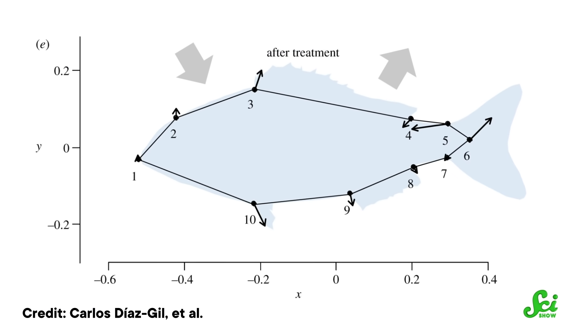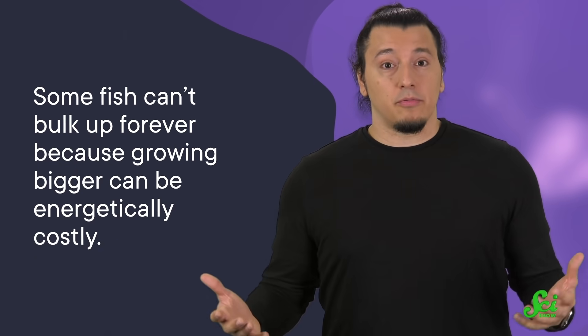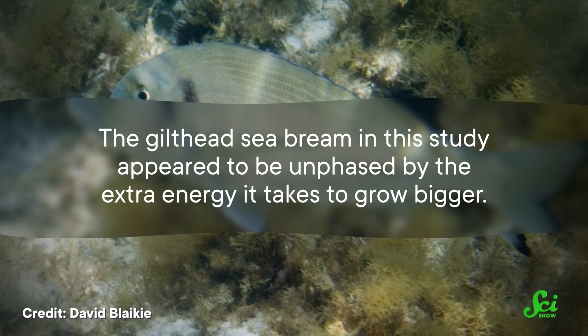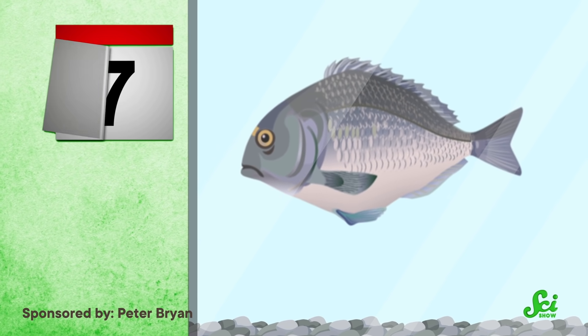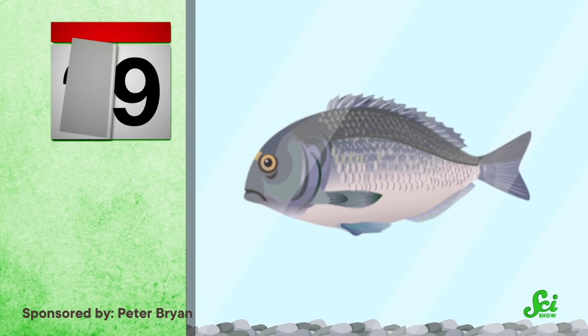Over time, researchers observed that the fish changed their bodies to become larger and deeper. Now, some fish can't bulk up forever, because growing bigger can be energetically costly. However, the gilthead sea bream in the study appeared to be unfazed by the extra energy it takes to grow bigger. And when researchers filtered the tank water so that all trace of the scorpion fish was gone, the sea bream returned to their pre-Hulk size in about a month.